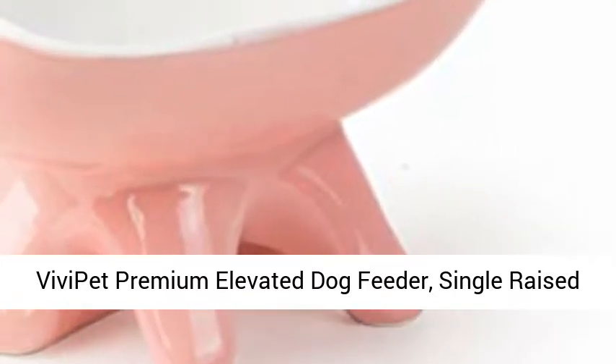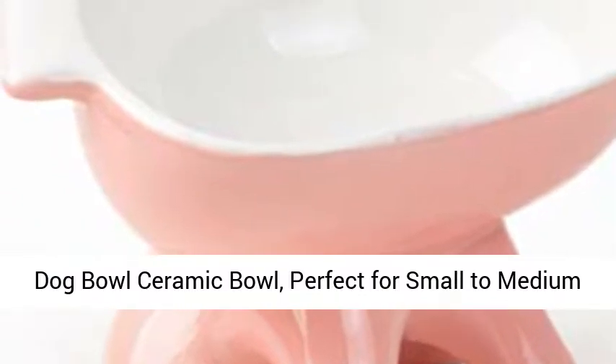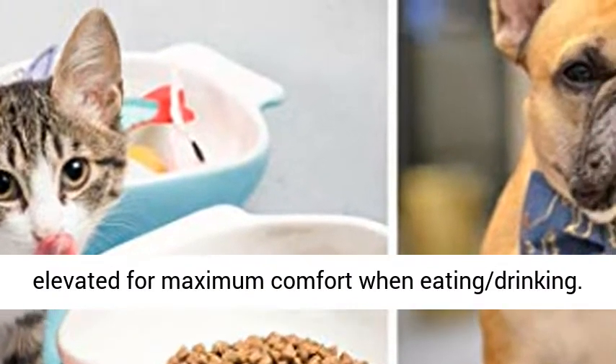Vivi Pet Premium Elevated Dog Feeder, Single Raised Dog Bowl Ceramic Bowl, perfect for small to medium-sized dogs. Pink. Promotes healthy eating, elevated for maximum comfort when eating and drinking.